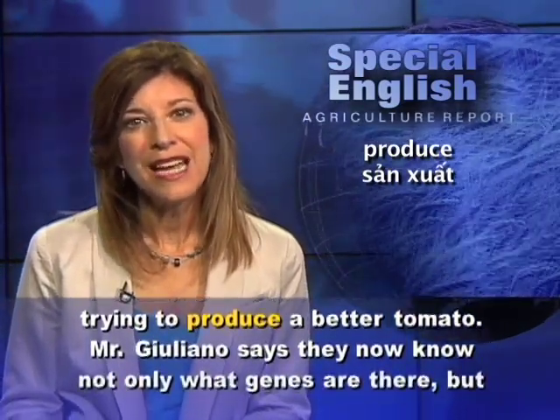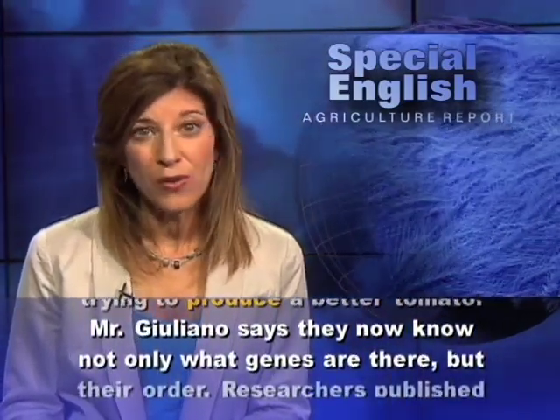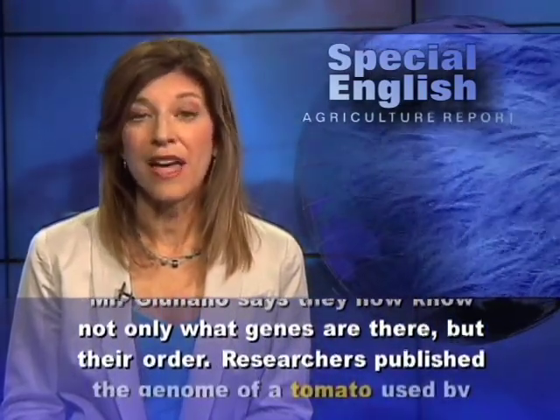Mr. Giuliano says they now know not only what genes are there, but their order.